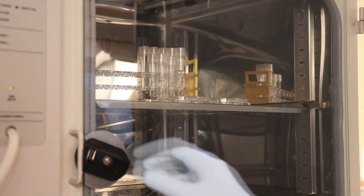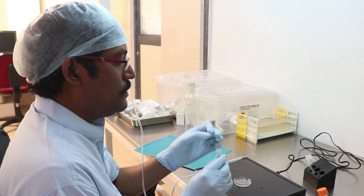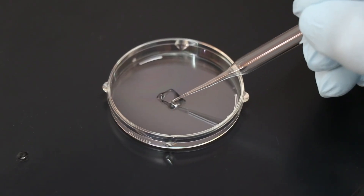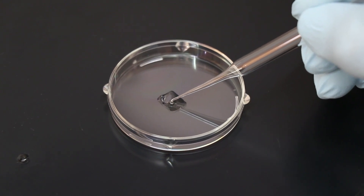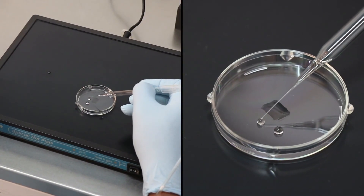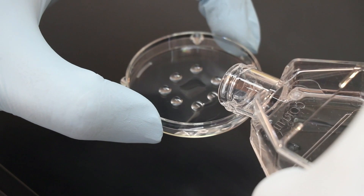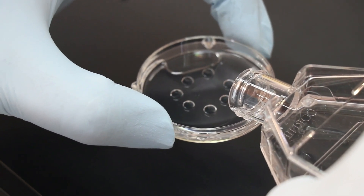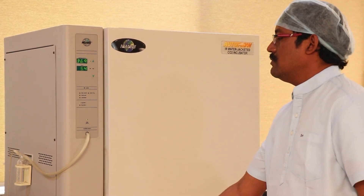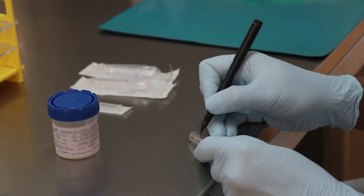Intracytoplasmic sperm injection (ICSI) involves preparation of an ICSI dish. A thin layer of polyvinylpyrrolidone (PVP) is placed and evenly spread in the center of the ICSI dish. GMOPS media droplets are placed around the PVP streak. Both PVP streak and media drops are covered with tissue culture oil to minimize evaporation. The ICSI dish is placed in the CO2 incubator for 45 to 60 minutes.